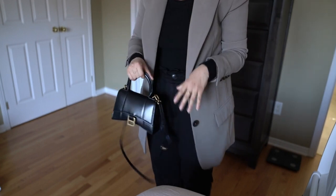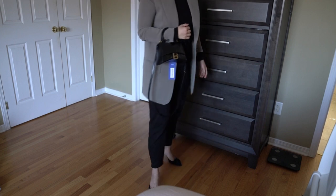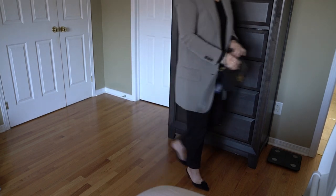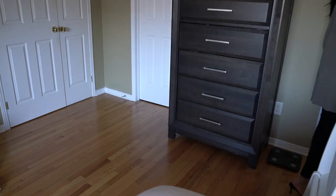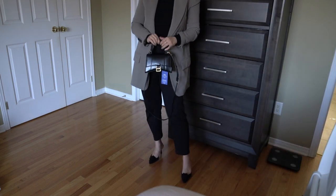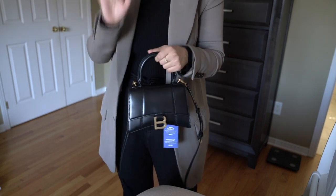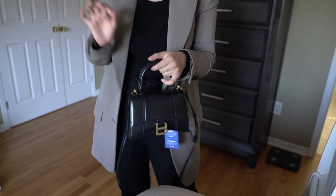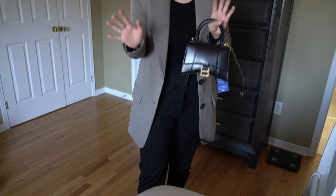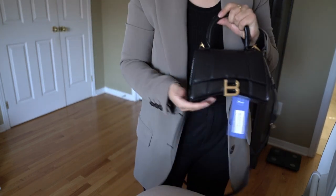Let me go get a few things and we can do a quick 'what fits in my bag' video as part of this. Maybe I'll do a few comparisons to some of my other bags too. Okay, I'm back with a few things and a few bags that I feel are a little bit similar to this bag, so you guys can help me decide if it's necessary to keep it.